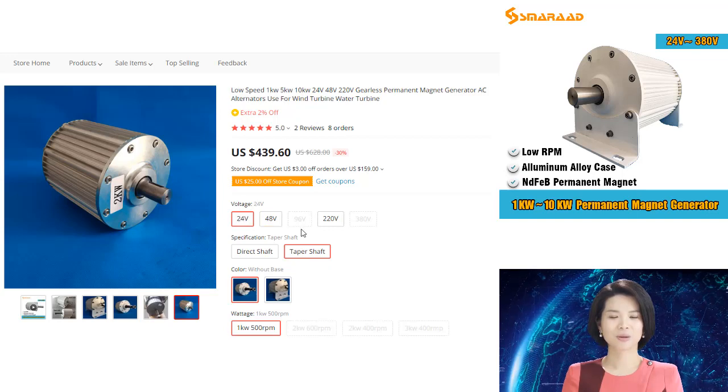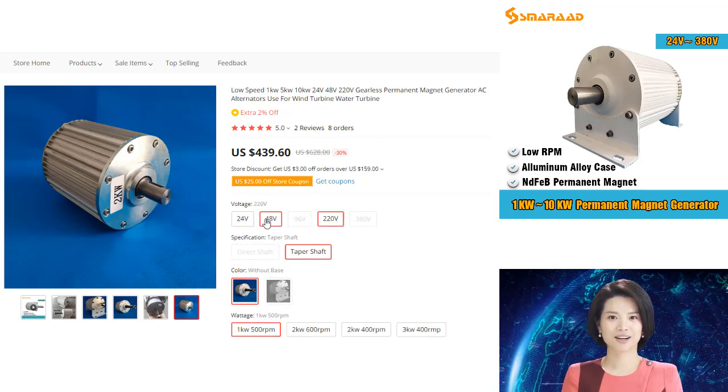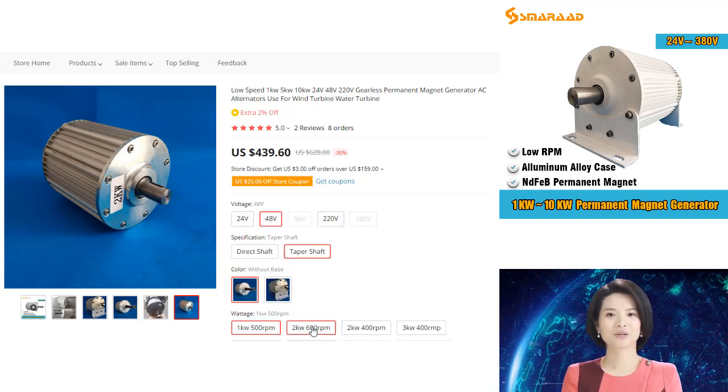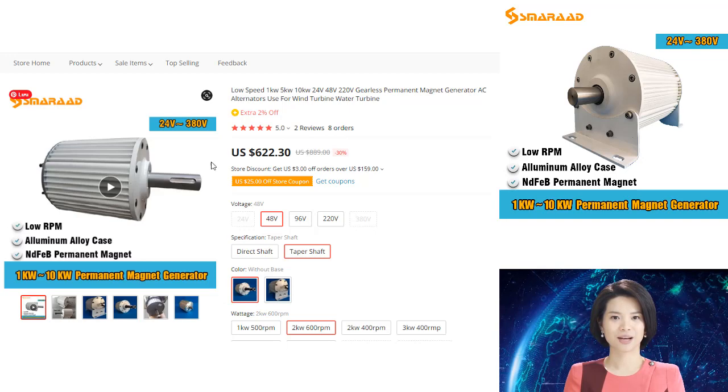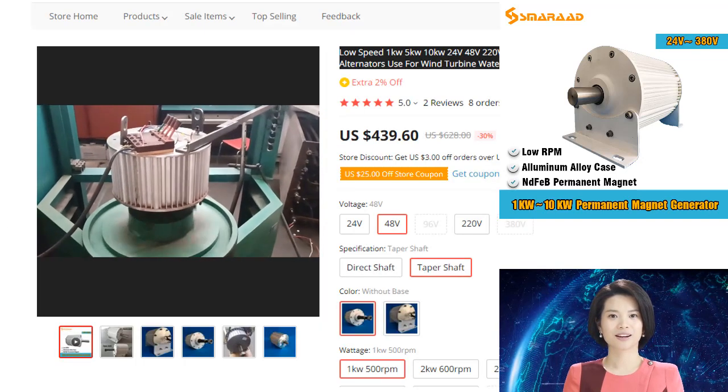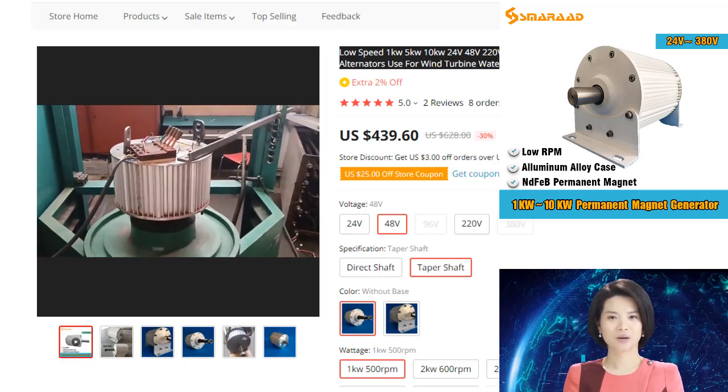Second, LSP-MGs are much smaller and lighter than traditional generators, making them easier to transport and install. Finally, LSP-MGs generate very little noise, making them ideal for use in locations where noise pollution is a concern.